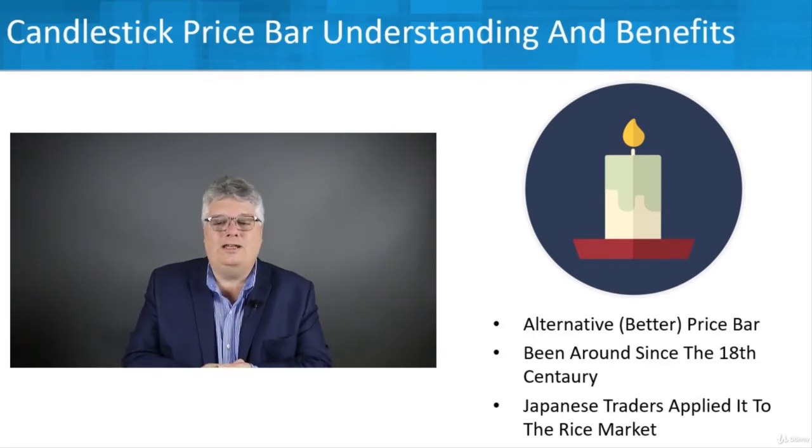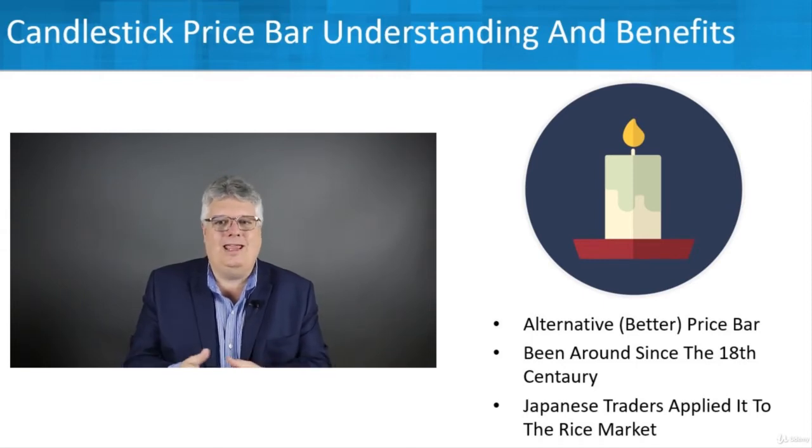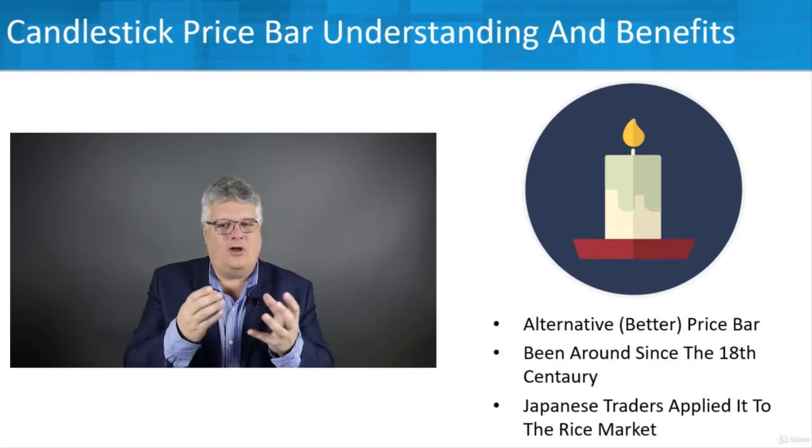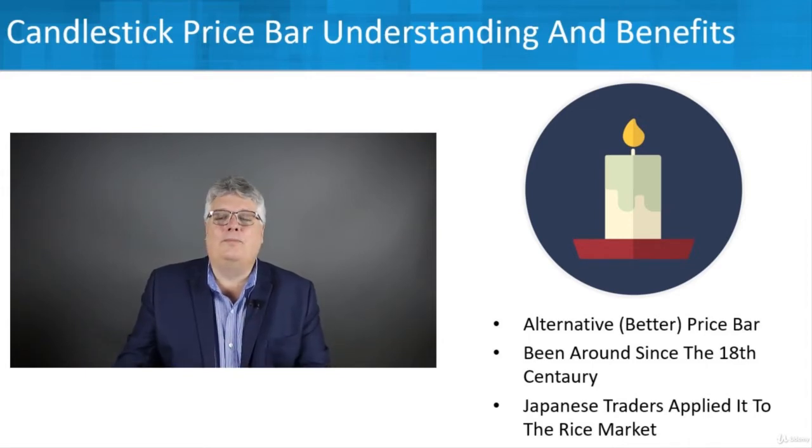They've been around a long time, since like the 18th century. They're called Japanese candlesticks because they originated in Japan, where traders were applying them to the rice market back in the 18th century. So this is not some new voodoo — these are really well-established things you can use by understanding the pricing, and also how these different price bars interact together. We'll look for candlestick patterns that show us trading opportunities.